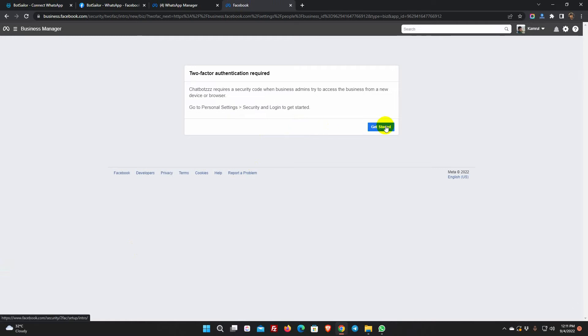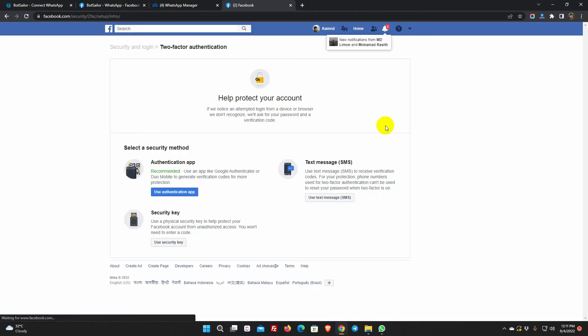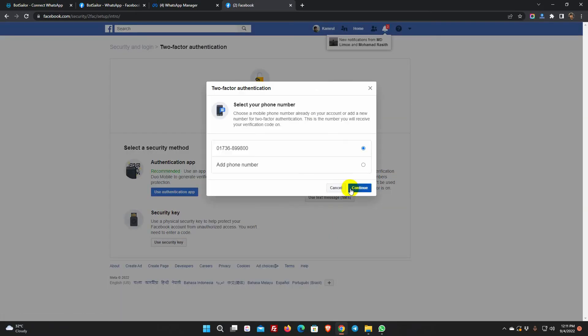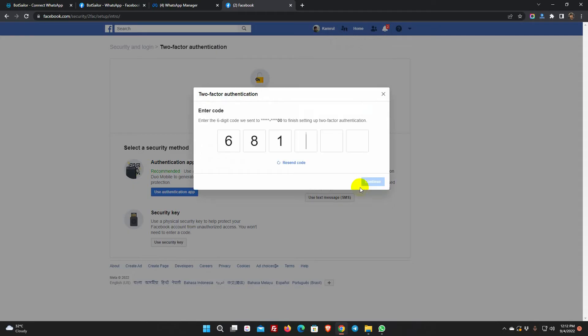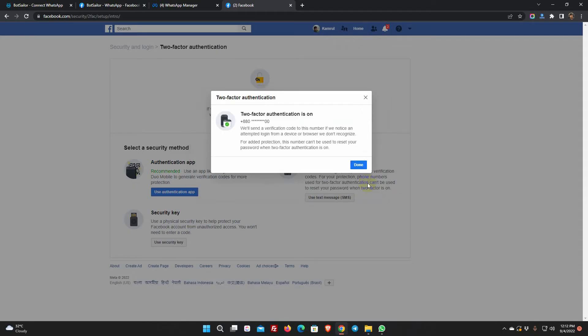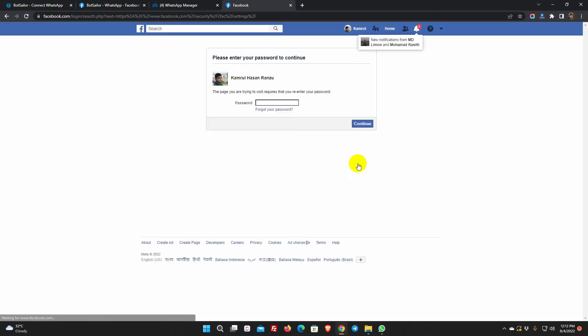Click the 'Get Started' button to turn on two-step verification. Select the security method — we are using text message to phone number. Select the existing phone number or add a new one, then click Continue. Enter the code you receive on your phone. Re-enter your Facebook password and click Continue.